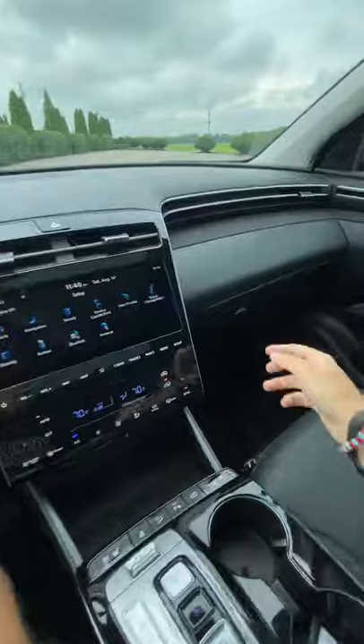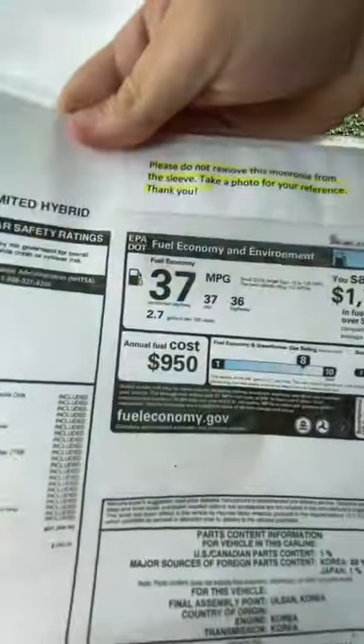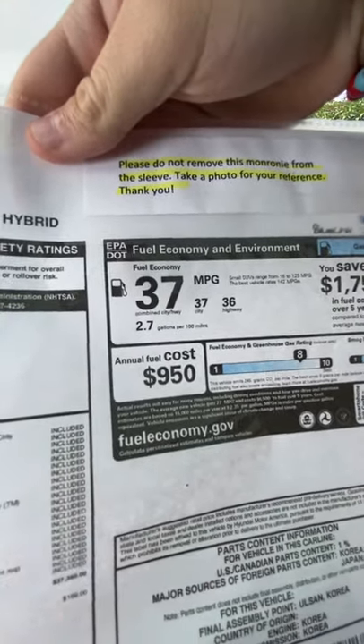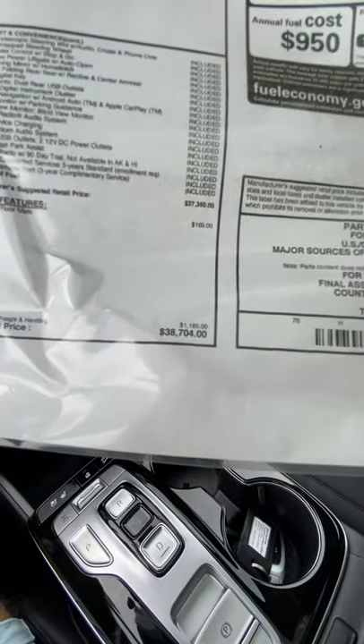Of course, you buy a hybrid for the fuel economy. As you can see, this one's rated at 37 miles per gallon combined, which is going to save you almost 11 miles per gallon over the regular model. And the price premium for the hybrid is only going to be a thousand bucks.